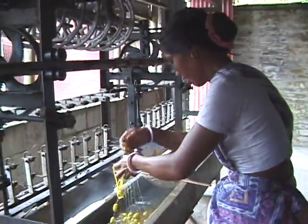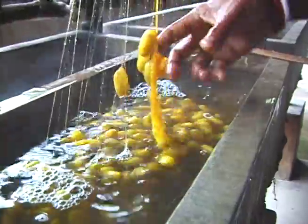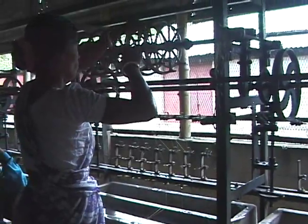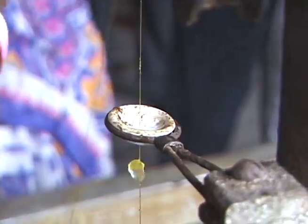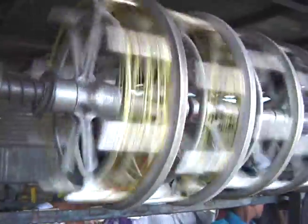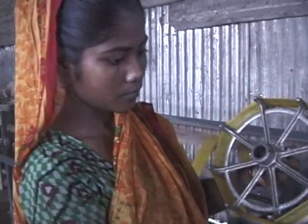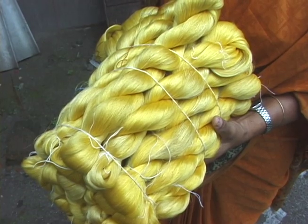After boiling, the cocoons are cooled and taken to a loom and unraveled. The raw silk thread is then wound onto a spindle, dried, and shipped to a textile factory.